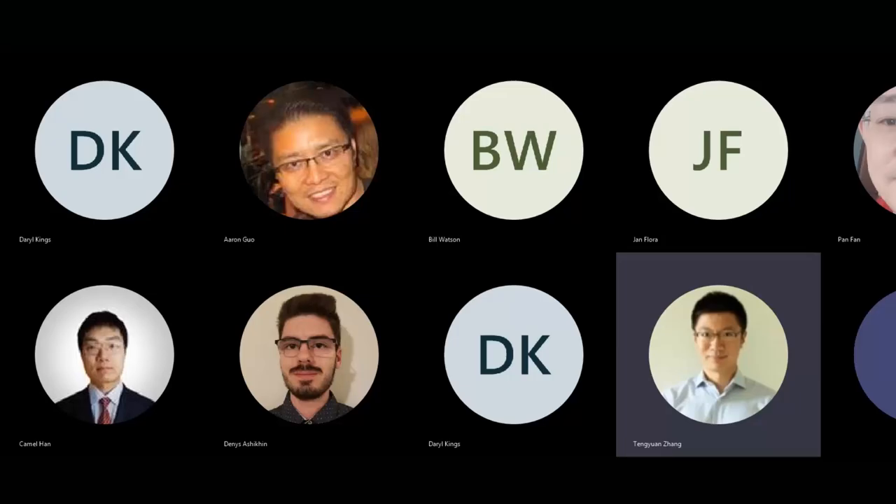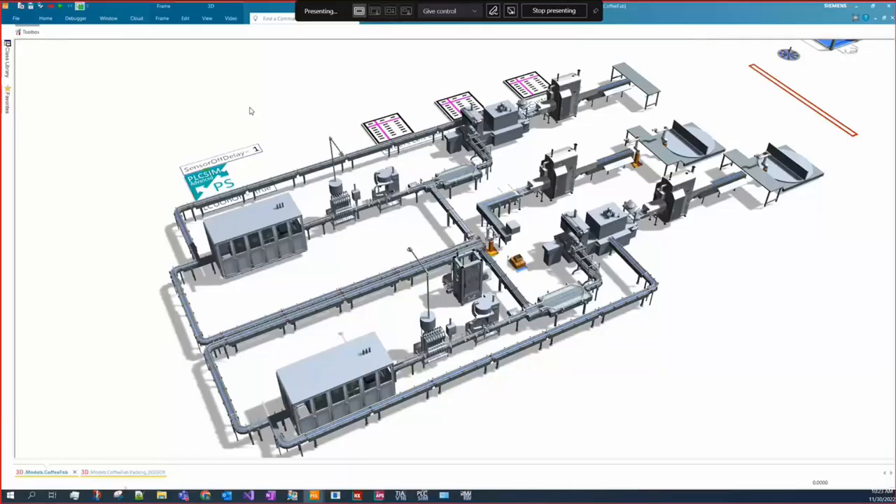Now we're going into the live demo session. We're going to show three different demos covering different aspects of using Plant Simulation in the virtual commissioning world. The first demo is a mid-size project connecting with an external PLC — we find a problem in the production line and optimize it. The model is a canned coffee factory: coffee cans are unpacked with plates and there are two flavors, which will be filled in different lines on two production lines.